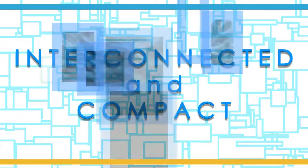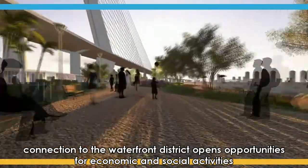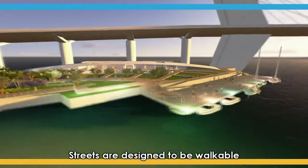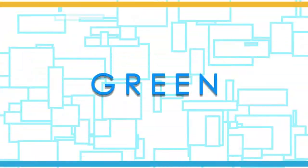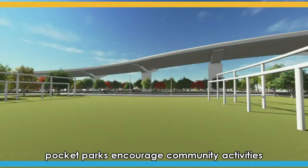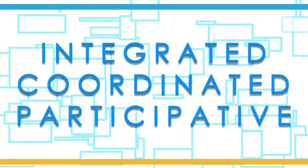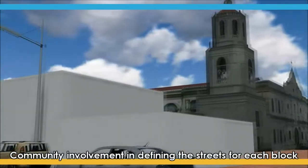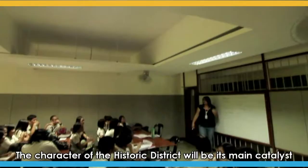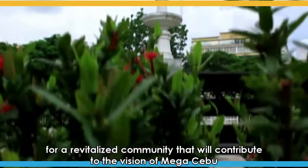Interconnected and compact: the bridge connects Cebu to Mactan. Connection to the waterfront district opens opportunities for economic and social activities. Streets are designed to be walkable. Green: a cleaner park protects the river, the main park provides recreation, and pocket parks encourage community activities. Integrated, coordinated, and participative: community involvement in defining the streets for each block. The character of the historic district will be its main catalyst for a revitalized community to have contributed to the vision of Mega Cebu.